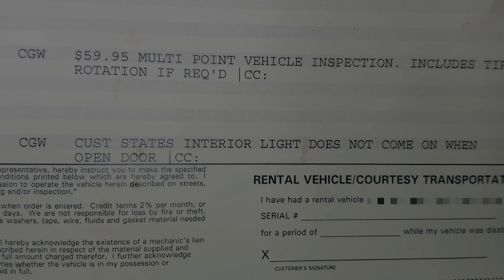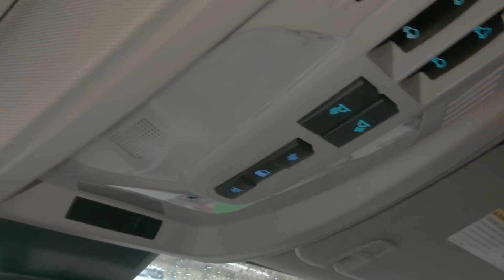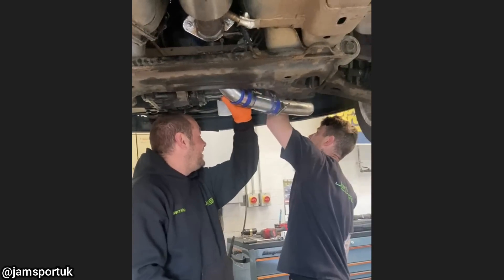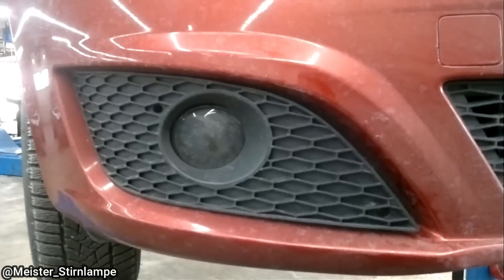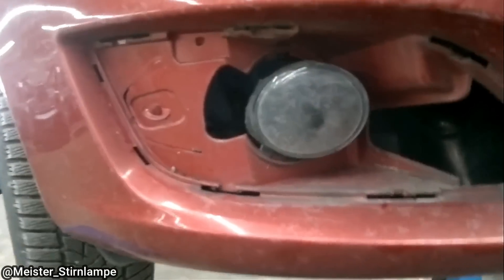Customer states the interior light does not come on when the door is open. This mechanic had a good laugh when this customer came in for an inspection and to get a fog light bulb replaced.